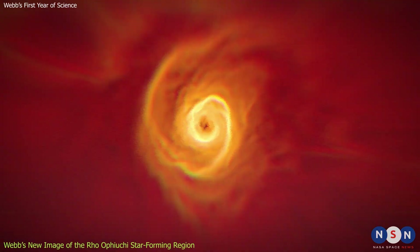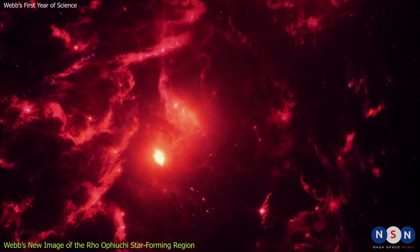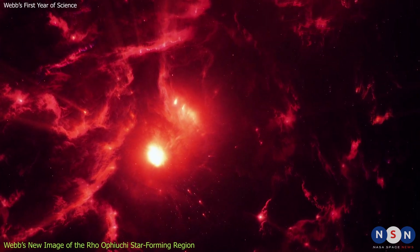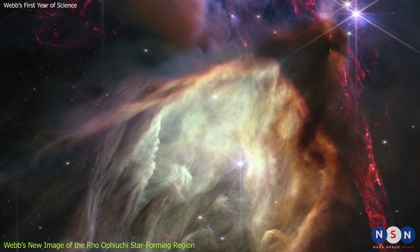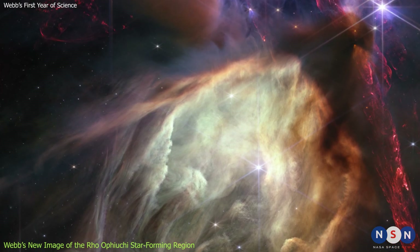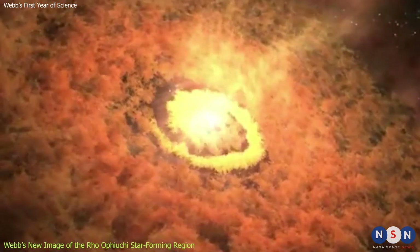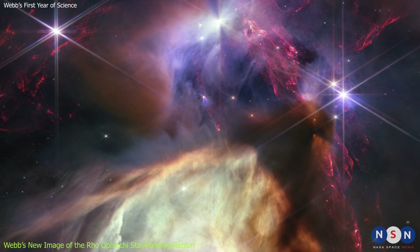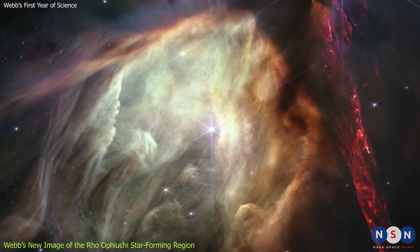Protostars are baby stars that are still forming from collapsing clumps of gas and dust. They are not yet hot enough to start nuclear fusion in their cores, but they emit infrared light as they heat up. The new image from Webb shows a small part of the Rho Ophiuchi Cloud Complex that contains several protostars surrounded by circumstellar disks — disks of gas and dust that are the birthplaces of planets. The image also shows jets of gas shooting out from some of the protostars, indicating that they are still accreting material from their disks.